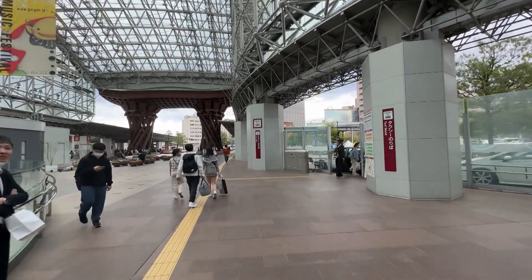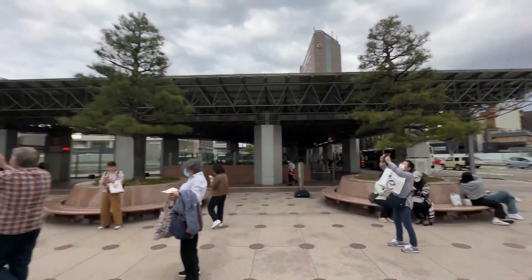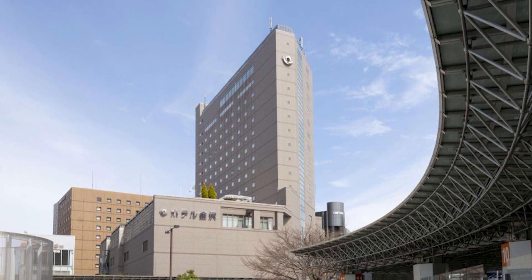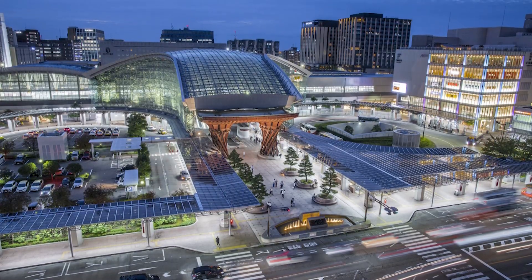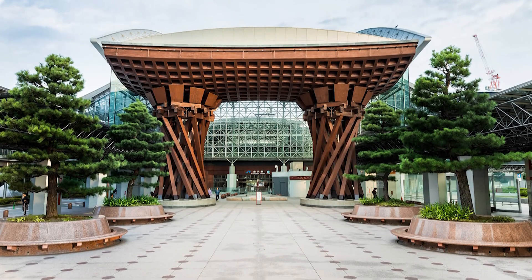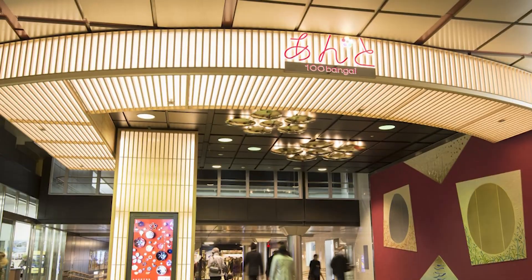Kanazawa Station in Ishikawa, Japan, serves as a major railway hub operated by JR West, Hokuriku Railway, and IR Ishikawa Railway. This modern transport hub offers shopping, dining, and various transportation services. Its captivating architecture blends traditional Japanese design with modern elements, featuring the iconic Tsuzumimon Gate inspired by a Japanese drum tower.